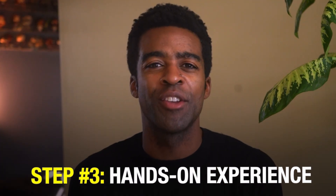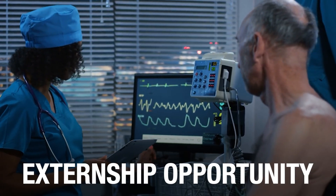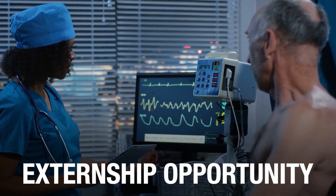Step three: gain hands-on experience. This is where people often get stuck — they wonder how they can get hands-on experience if they're not in a traditional program. There are actually a couple of ways to do this. One option is through an externship opportunity where you get real-life clinical experience performing EKGs. Another option is through job assistance services that help connect you with facilities looking for entry-level EKG techs.